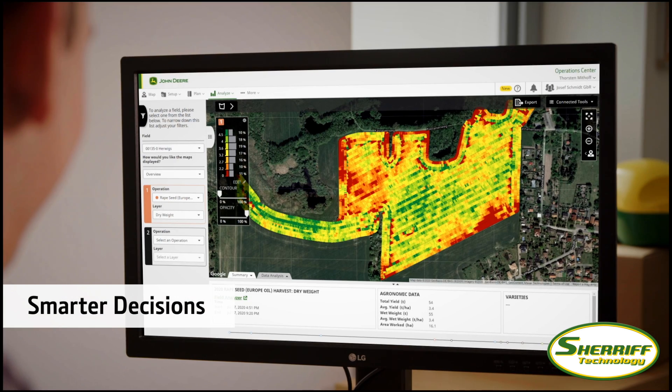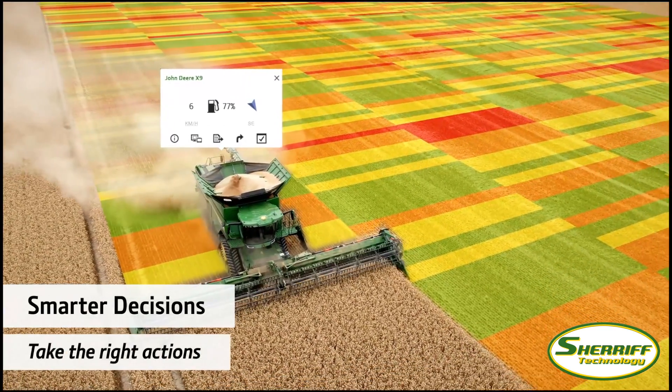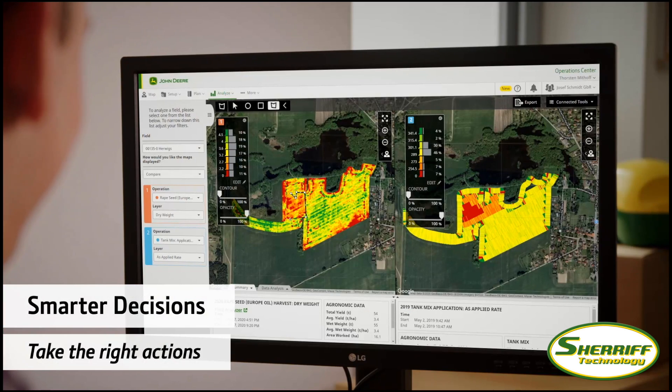You'll make more informed and smarter decisions. Machine and implement data is collected in near real time, so you can quickly see what's happening and take the right actions for your business.